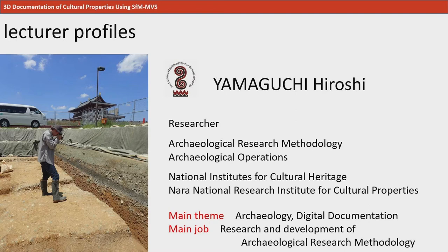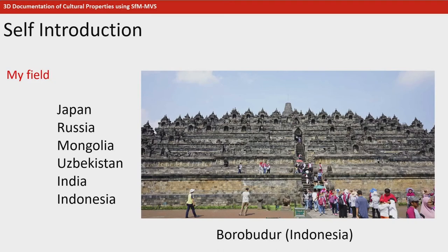Today, I'd like to give you a lecture on a simple and handy way to record cultural properties by using 3D measurements and cameras. I have been conducting research on archaeological sites in Japan, Russia, Mongolia, Uzbekistan, Indonesia, and India.